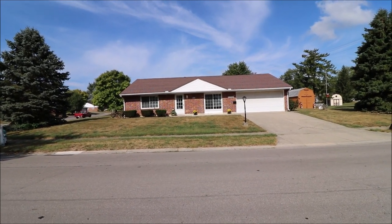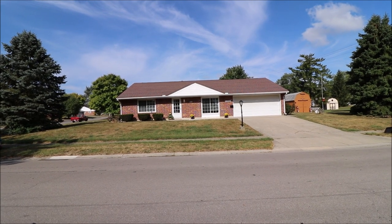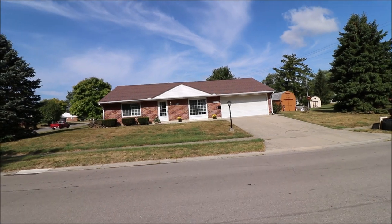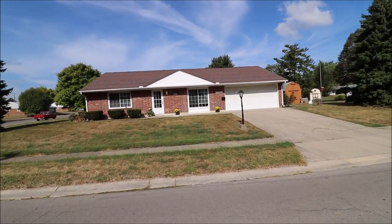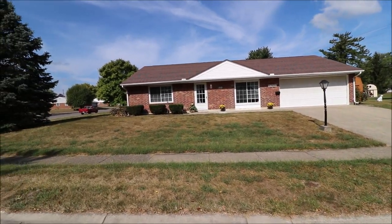I'm here at 100 Overlook Boulevard, Inglewood, Ohio. It's a three-bedroom, two-bath, ranch-style home with a two-car garage, a newer roof with three-dimensional shingles, nice curb appeal, and a cornered lot.